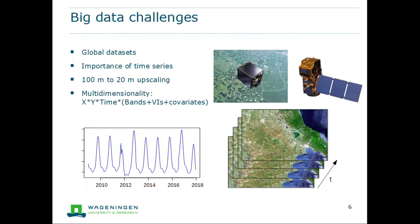We also have a lot of big data challenges. For global mapping we can only use global datasets to predict land cover maps — if data is not global, we have missing values and our classifier will not work well. The time series is also very important because it helps both to update land cover maps and to identify what kind of land cover is on the ground. We also plan to upscale from 100 meters to 20 meters in the future, which introduces a significant multi-dimensionality issue: X and Y coordinates, time steps from the time series, satellite bands, vegetation indices, and external covariates.